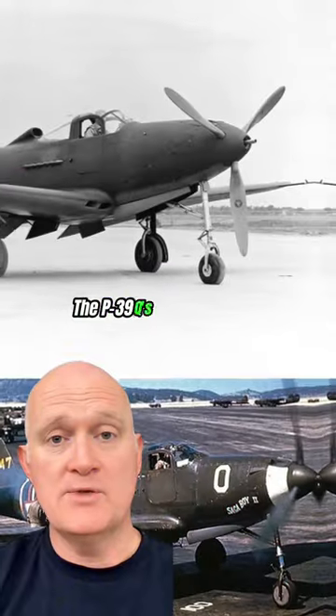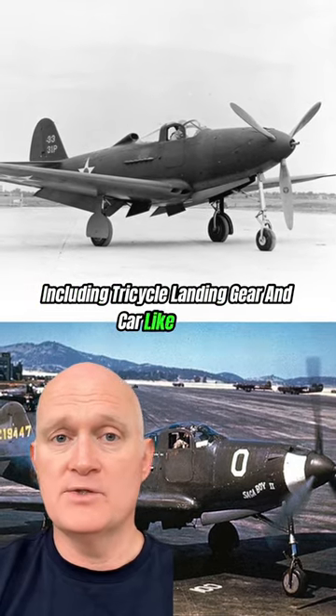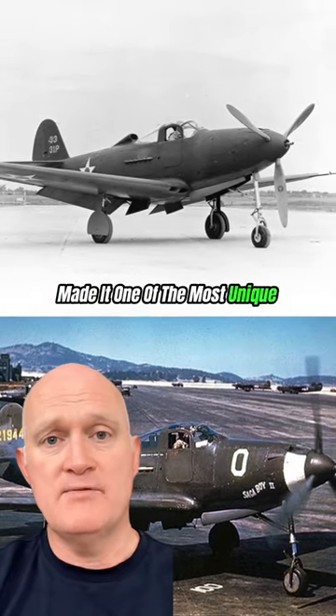The P-39Q's distinct design, including its tricycle landing gear and car-like doors, made it one of the most unique fighters of the era.